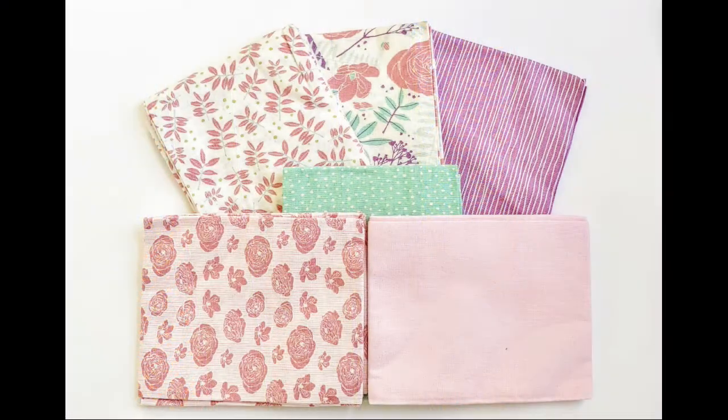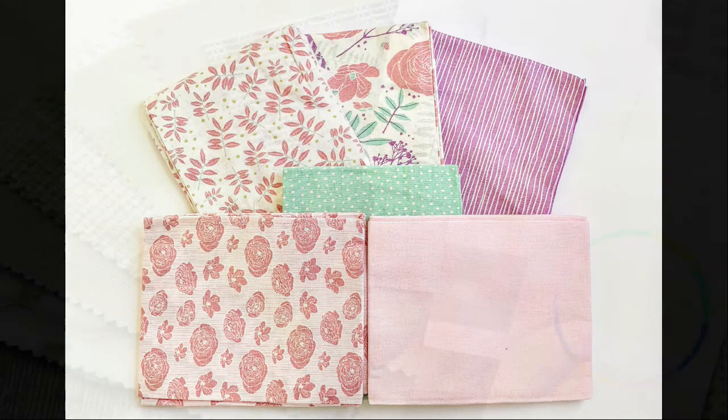Please visit your local quilt store where they may have something called a fat quarter. What are fat quarters? Well, they are basically pieces of fabric that have been cut 18 inches by 21 or 22 inches.